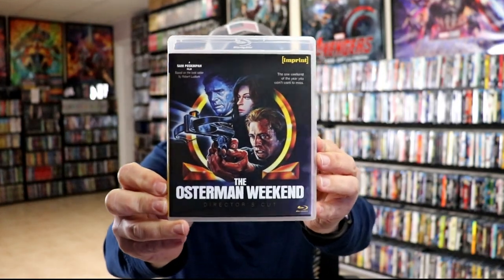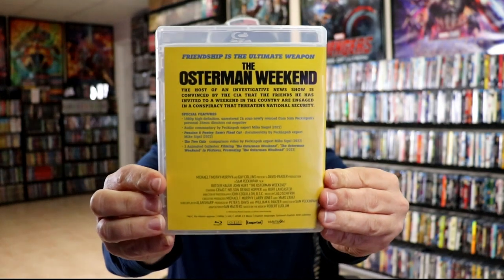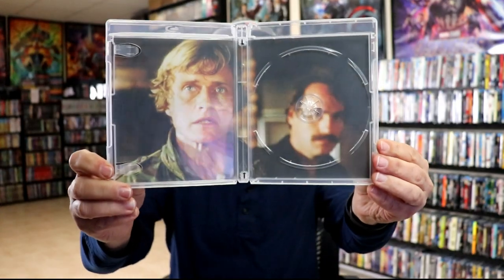And then we have the director's cut with different artwork, which I'm very happy they decided to do. We open it up and we've got our disc art here. Take the disc out of this one — really nice looking artwork.